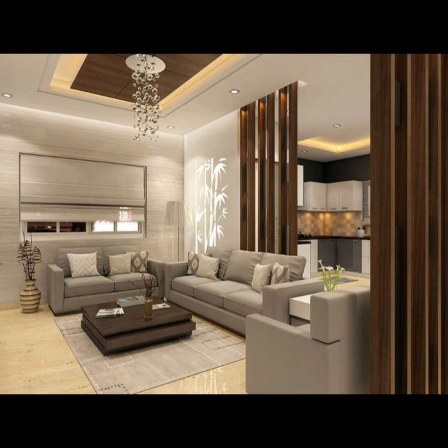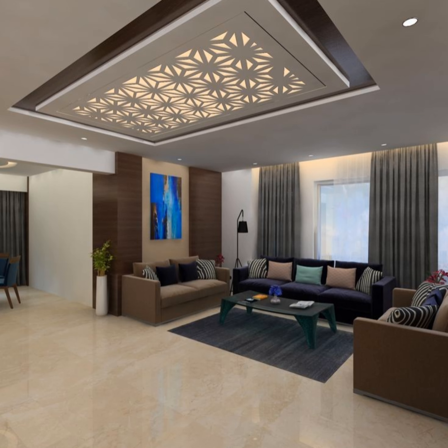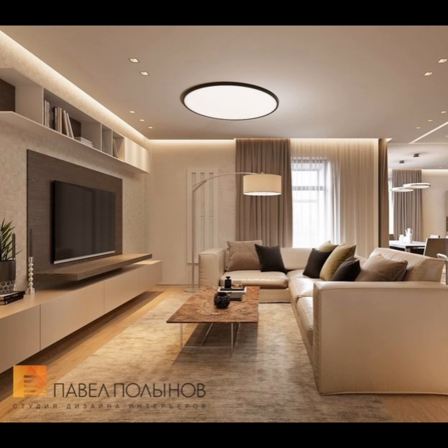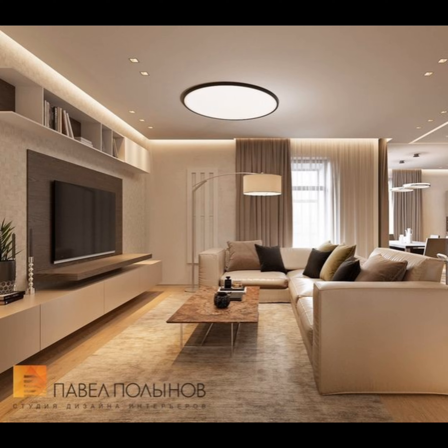Choose your color palette and patterns wisely. A space can look inviting by using color strategically — a design can succeed or fail based on the color scheme used. Therefore, choosing the color scheme for walls, furniture, lighting and other elements requires extensive research. Bold living room colors make a dramatic statement in Indian living rooms. Use a red wall with a suitable design that adds intrigue.